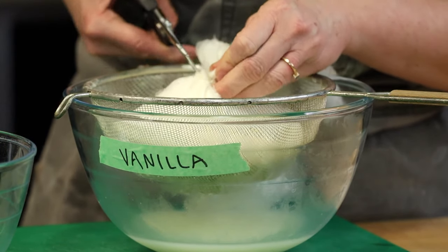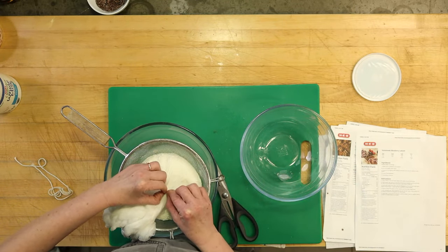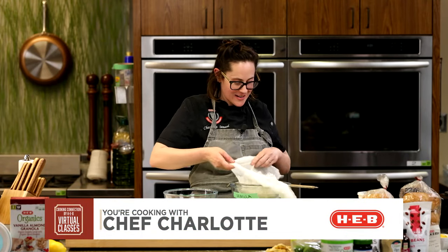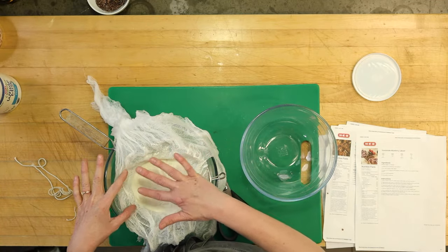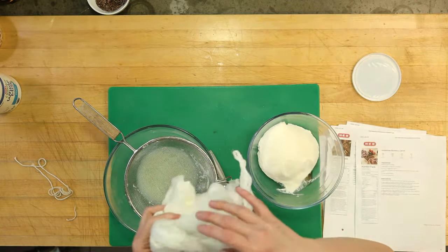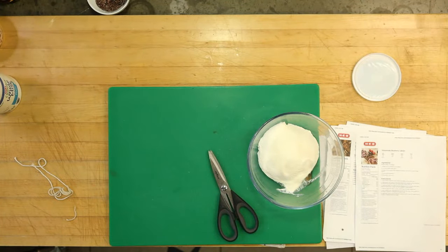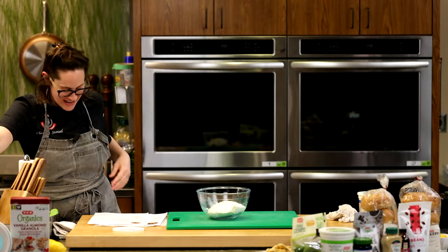Now for the big reveal — I'm going to untie this and take a look at the labneh. Look at this texture! We went from something creamy and sort of loose and wet to this super thick deliciousness. I'm going to very unceremoniously plop it into this bowl. Do you see how thick that is? We went from almost like a loose, wet yogurt to this — it's absolutely amazing.